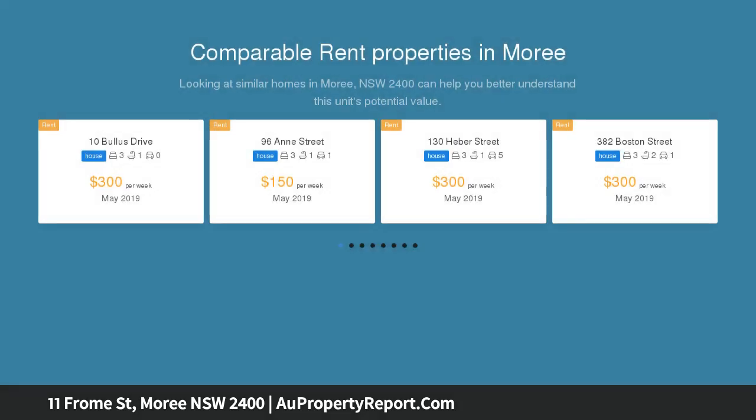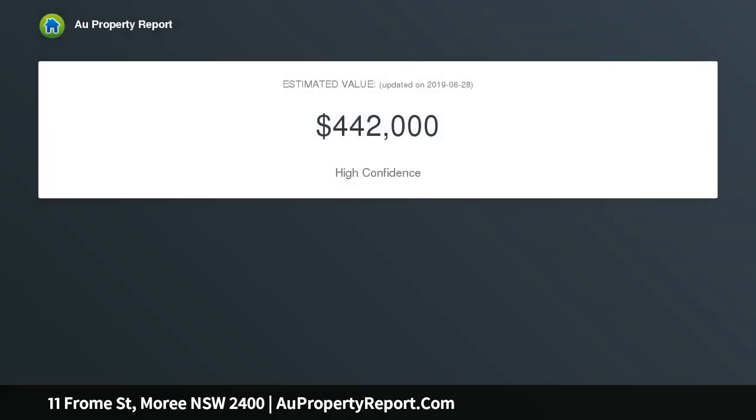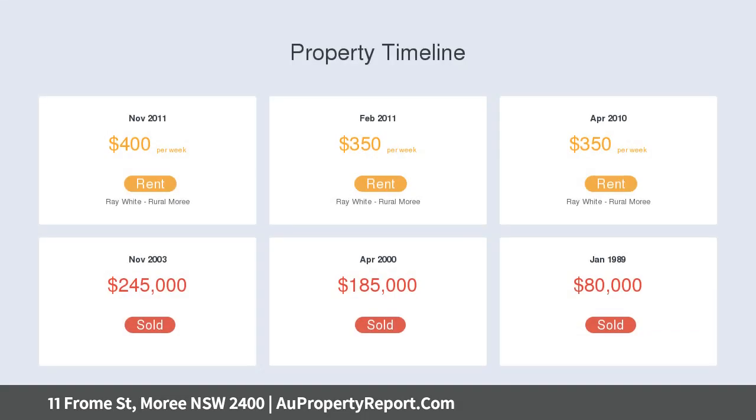New modern bathroom refurbished, generous formal lounge room with wood tile fire and split system, attractive enclosed rear veranda for informal living, large entrance hall with period features including beautiful leadlight windows and high ceilings, and evaporative air conditioning.